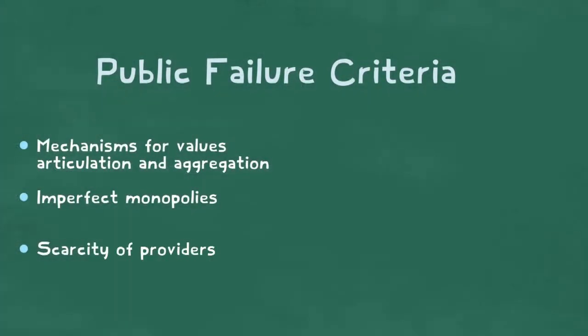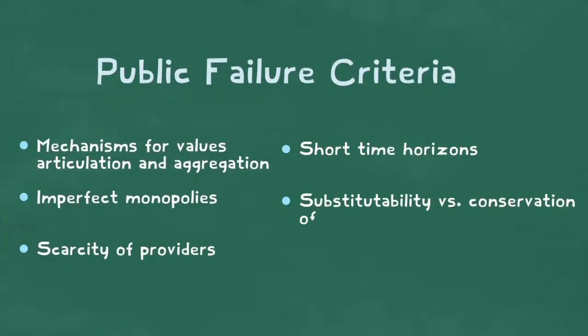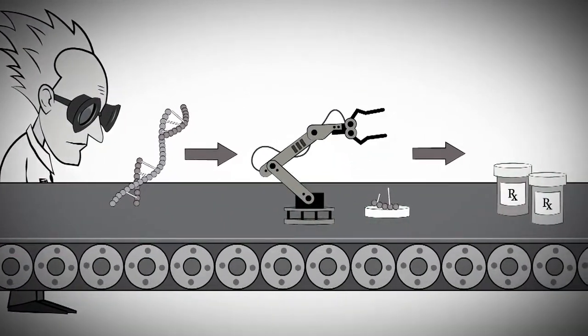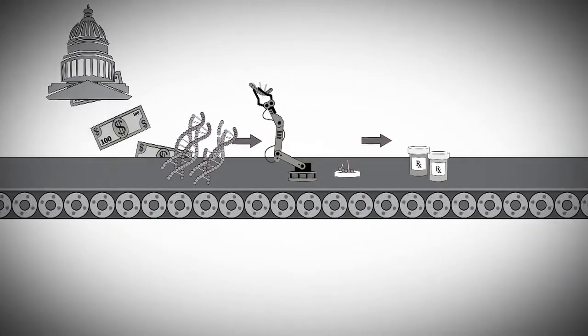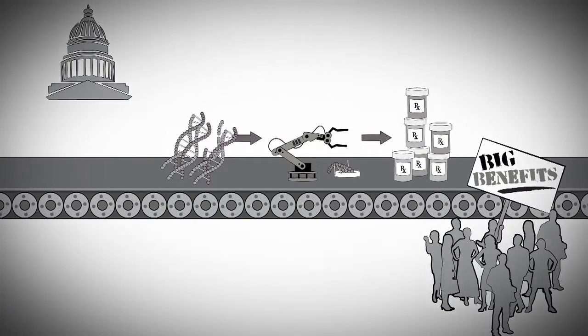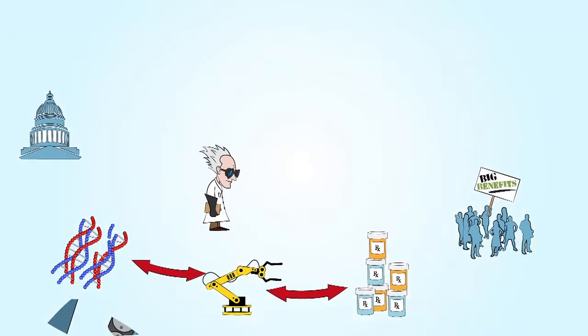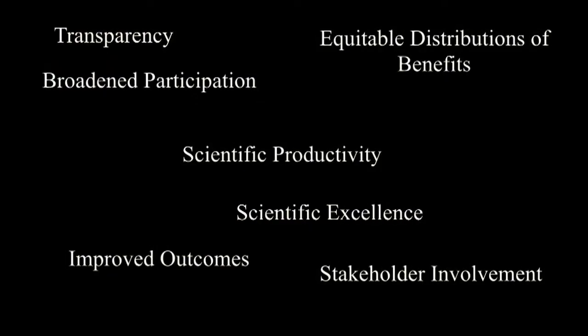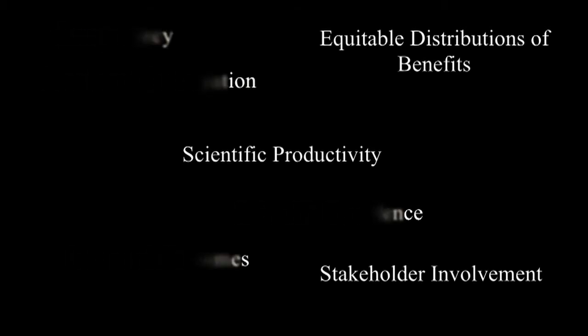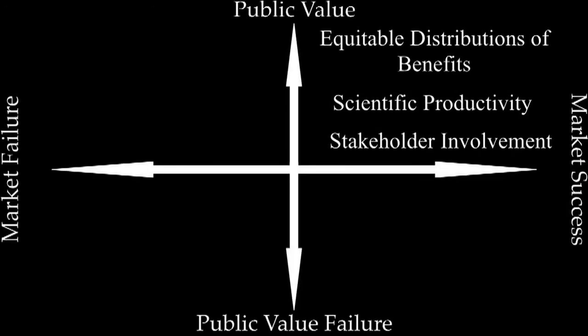We thus have assessment criteria and a schematic way to show the relations between economic and public values. But how can we assess the capacity to achieve public values? The linear model of science meant that scientific excellence was the only public value necessary to assure public benefits, because excellent science was assumed to lead automatically in the direction of public benefit. Today we know the situation is much more complicated. Science is just one component of a complex system where many factors contribute to societal outcomes, and where the public value of science depends on these other factors. By unraveling the relations among these diverse public values, we can begin to understand whether and how research programs are capable of supporting the values they are supposed to achieve.